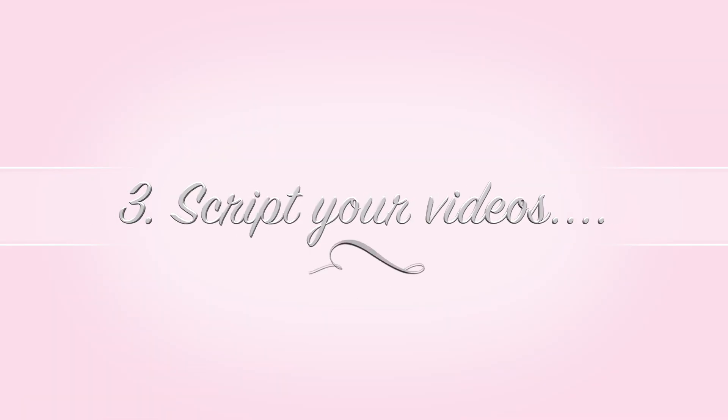My third tip is to script your videos — not word for word, just bullet points or a clear idea of what you're going to say. For all my reviews, hauls, and favourites, I write down the key points for each product. If I'm talking about a cleanser, I'll make bullet points of the important ingredients and things I need to mention. It saves me so much time, reduces mistakes, and also shortens the video — people have short concentration spans and will click out if you waffle on.